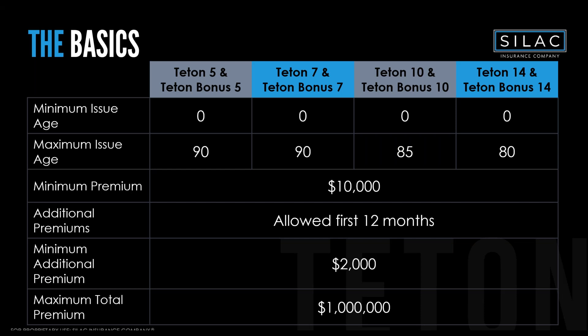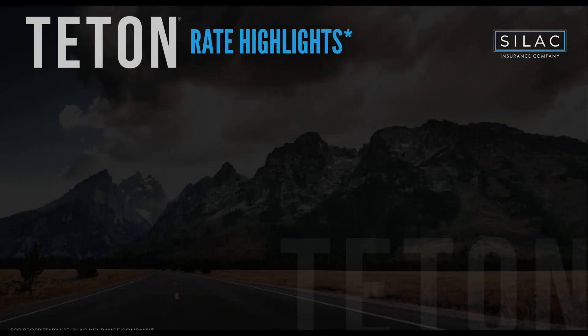We don't have flex premium yet, but we do allow premium to be added to the contract for the first 12 months. The standard maximum premium is $1 million, but we regularly have larger policies — we simply need a large case form submitted for additional suitability review. Contracts greater than $1 million are absolutely allowed with that form.